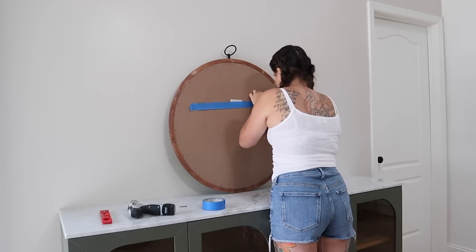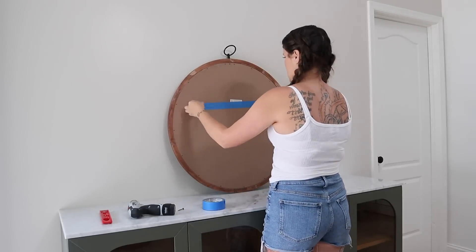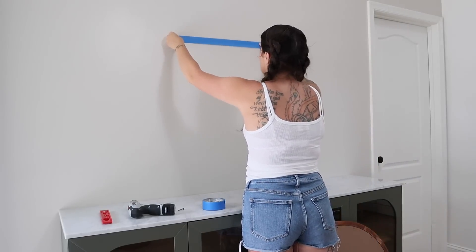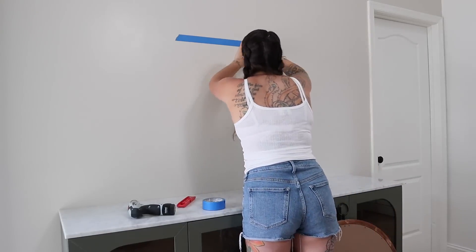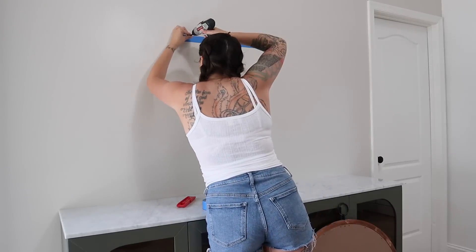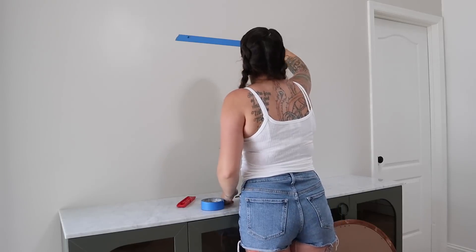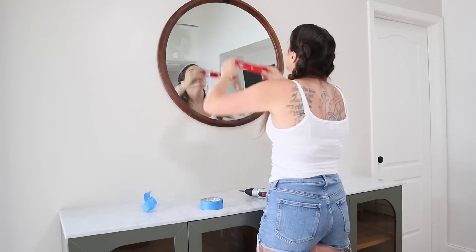The first thing I wanted to do for the entryway decor was hang this statement mirror centered above the entryway cabinet. It's not centered on the wall as a whole because when the front door opens it takes up some wall space, but I do want it centered above the entryway table to take up all that wall space and add some function.